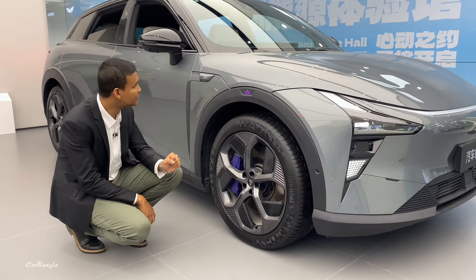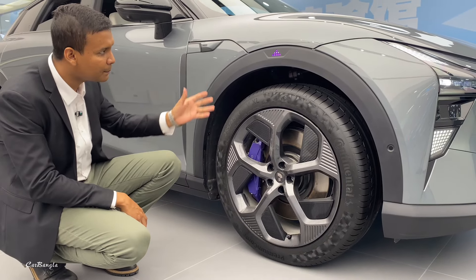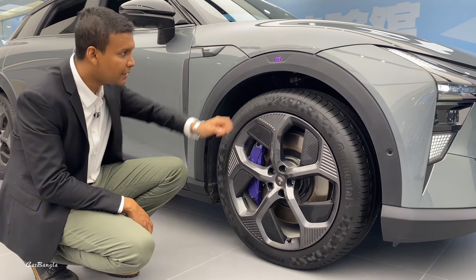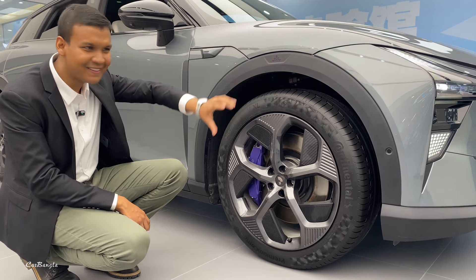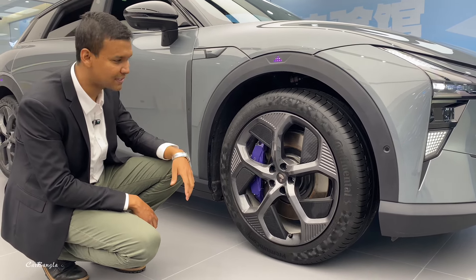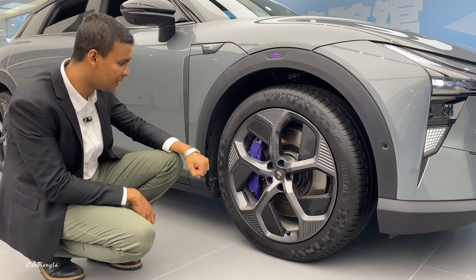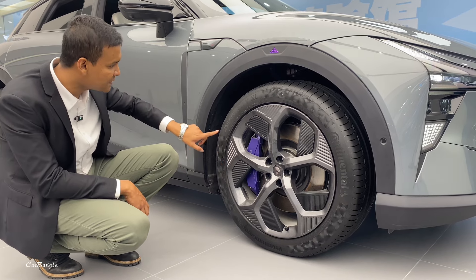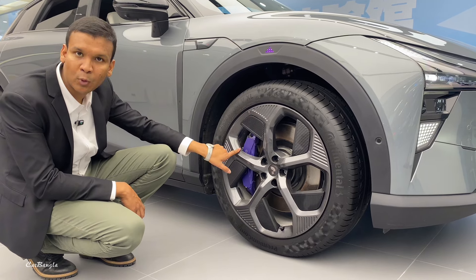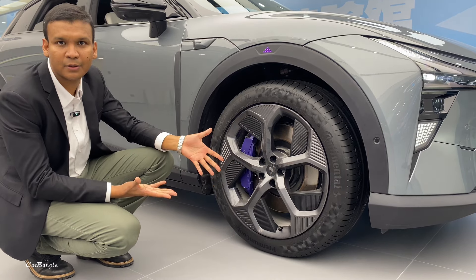This is a robot we can see — a robot that Simo can control with many functions. We have 19-inch October 21 wheels with Continental tires, 255/45 R21, which are one of the best brakes in the world.